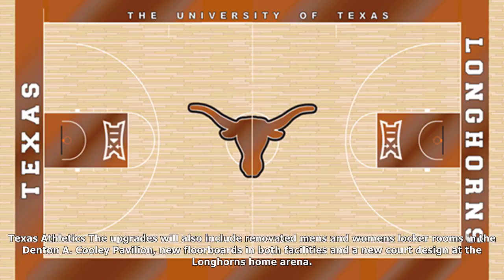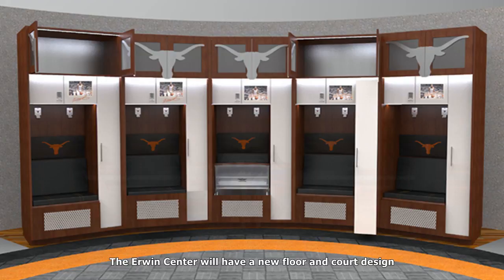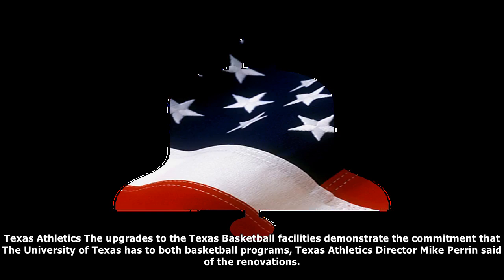The upgrades to the Texas basketball facilities demonstrate the commitment that the University of Texas has to both basketball programs, Texas Athletics director Mike Perrin said of the renovations. The Frank Irwin Center and Denton A. Cooley Pavilion will be the homes of our basketball programs for the next several years. Texas basketball players are getting snazzy new lockers.